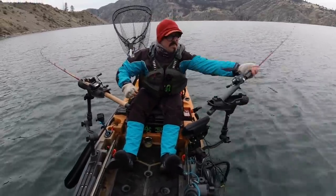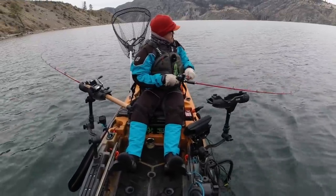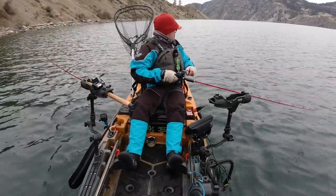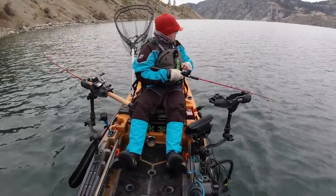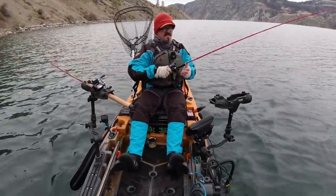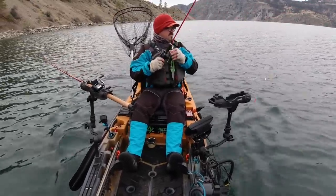There's fish — doesn't feel big, but I'll take it. First fish of the day, what's it gonna be? Pretty chromey, pretty chromey — oh, it popped. I think it was a small kokanee but I'm not sure, definitely wasn't very big.